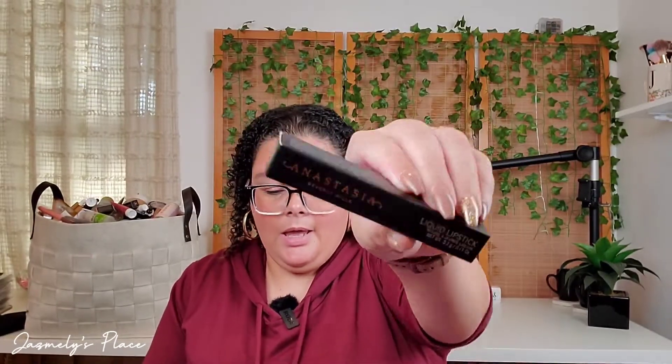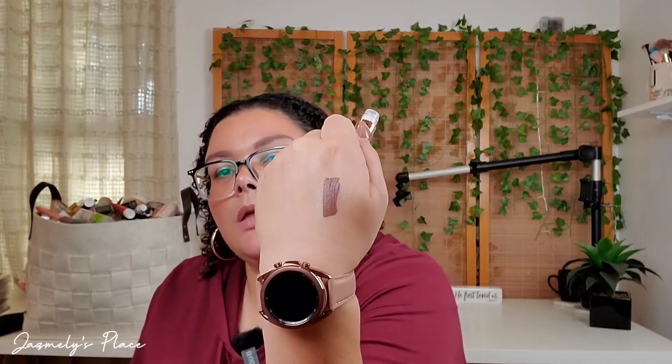Next thing on here is this liquid lipstick and it retails for $20. Let's open it up. This one is in the shade sepia. Let's go ahead and swatch this. That's a pretty color — very pretty color.